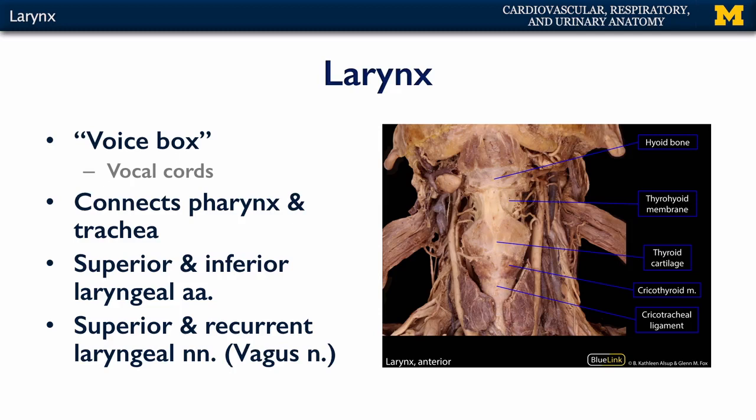So it's going to sit anterior to the larynx atop the trachea. In terms of its neurovasculature, the larynx is supplied by superior and inferior laryngeal arteries. Superior laryngeal arteries are branches of the superior thyroid artery of the external carotid artery, whereas inferior laryngeal arteries are branches of the inferior thyroid artery coming off of the thyrocervical trunk of the first part of the subclavian artery.